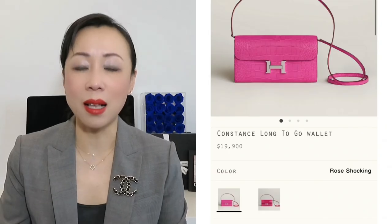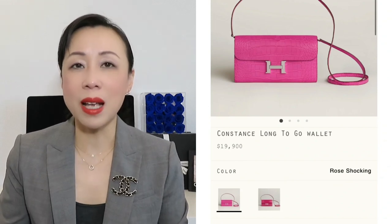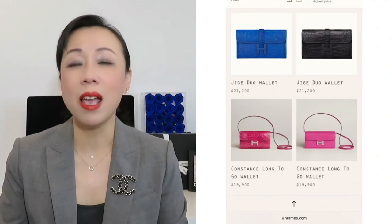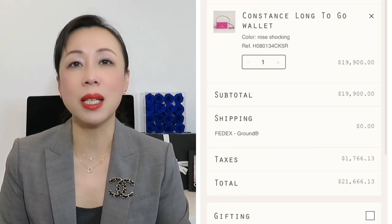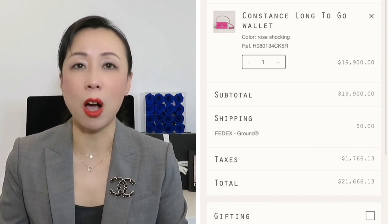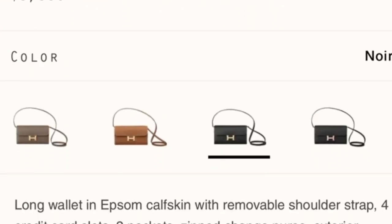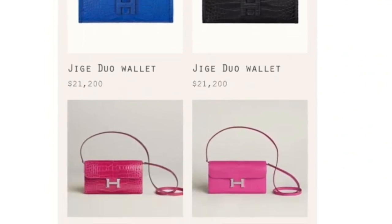Moving on to the two most popular items: number nine is the Constance Long To Go wallet. The Constance wallet is a wallet on chain bag, so the price is pricey. But on the website you will see them pop up from time to time. I see a lot of people getting it from online — it won't be too difficult like the Lindy, so it's pretty easy to score from the website.